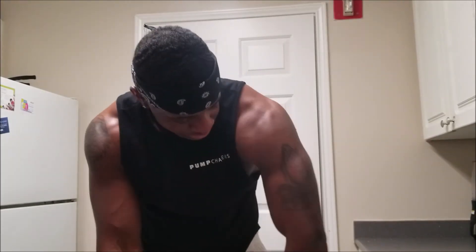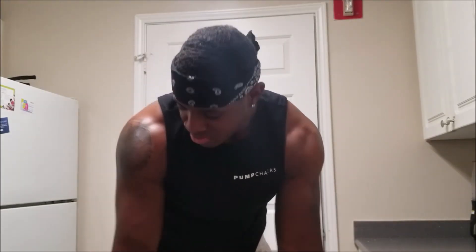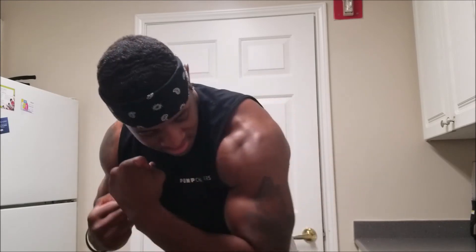It actually gave me a good pump. I'm still kind of pumped right now — I just came back from the gym, still kind of pumped. So yeah, that's it for the video. Thank y'all for watching, thank you for your support, and I'll see you guys in the next video. Peace.